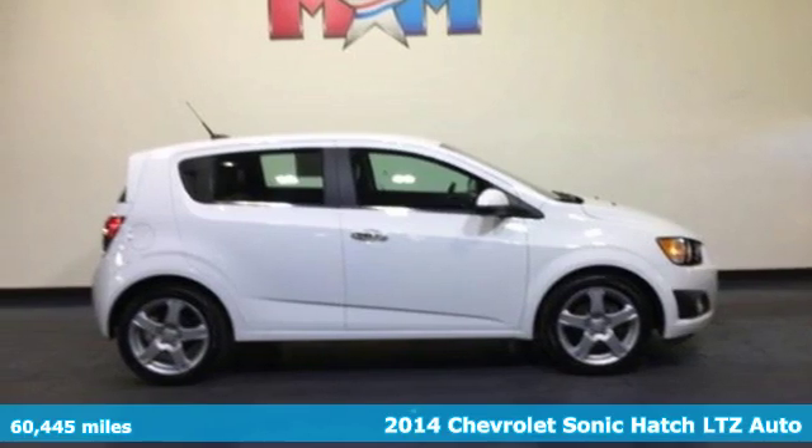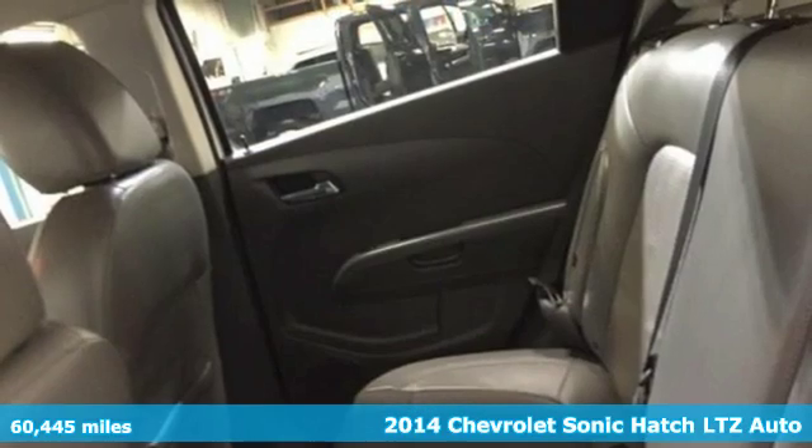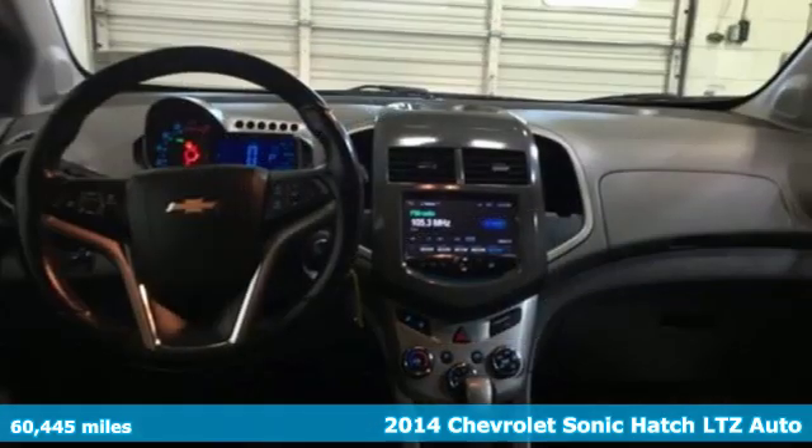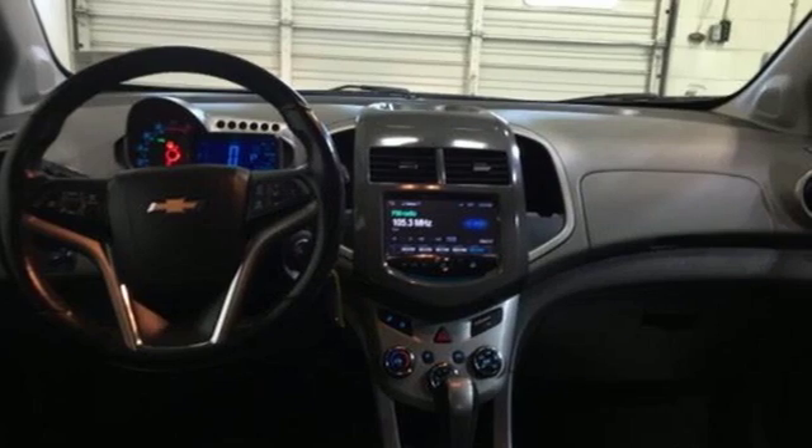Here's a 2014 Chevrolet Sonic. This Sonic is a sporty, compact car for people who want more than just a way to get around. It's for those who expect to have fun at the pedal.